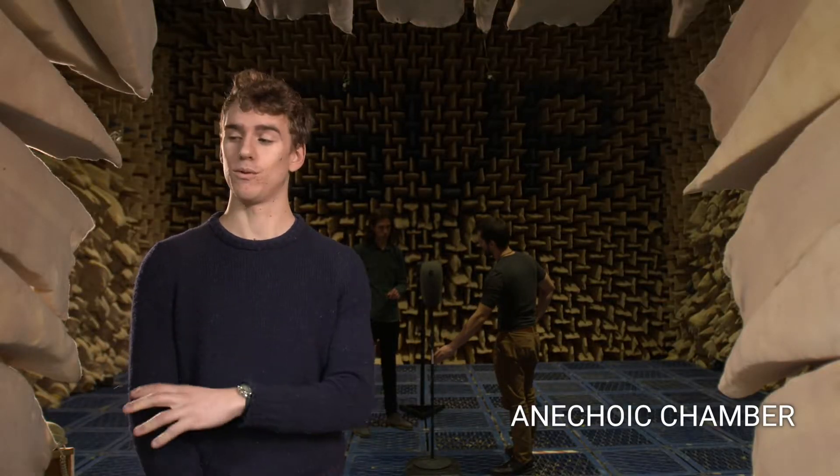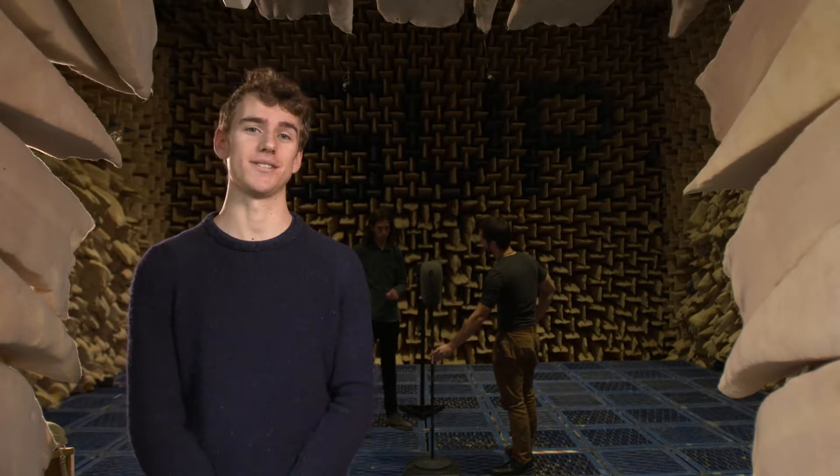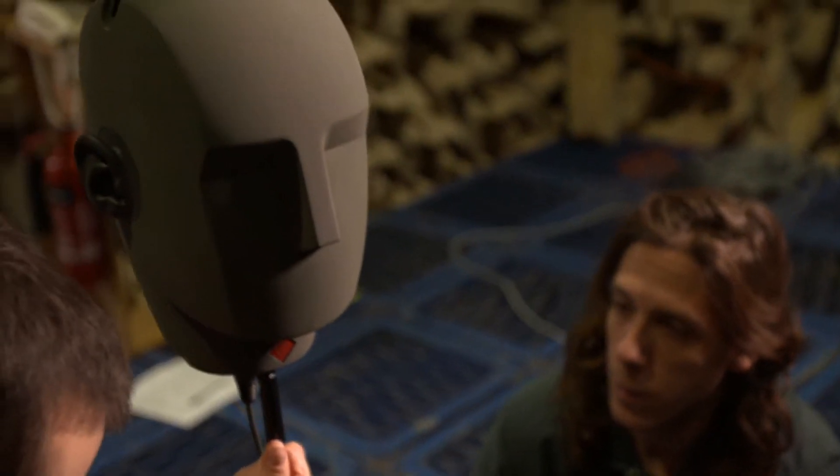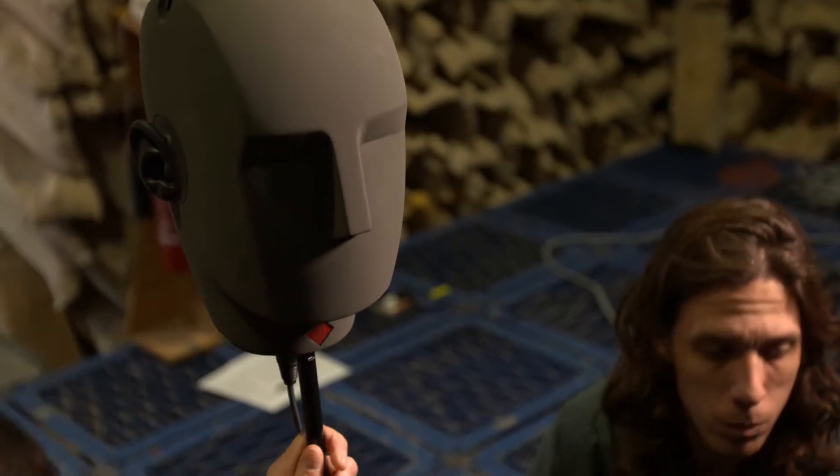Welcome to our anechoic chamber. It's one of the largest in the country. The walls are lined with these fiberglass wedges which help prevent the reflection of sound. The guys behind me are working on a binaural audio project, so they're looking at recreating a sound source so that it sounds like it's coming from all around your body when you listen to it.